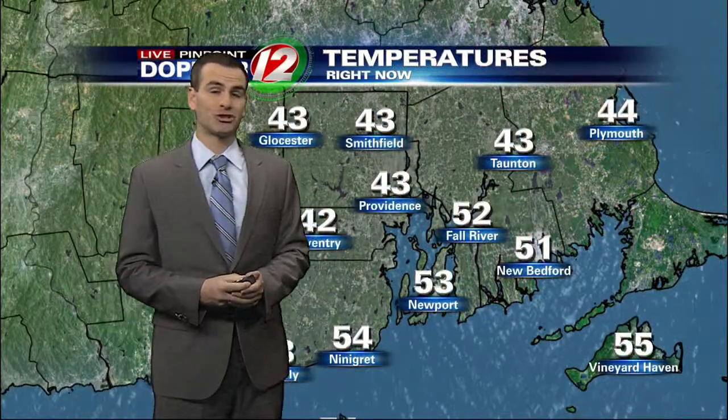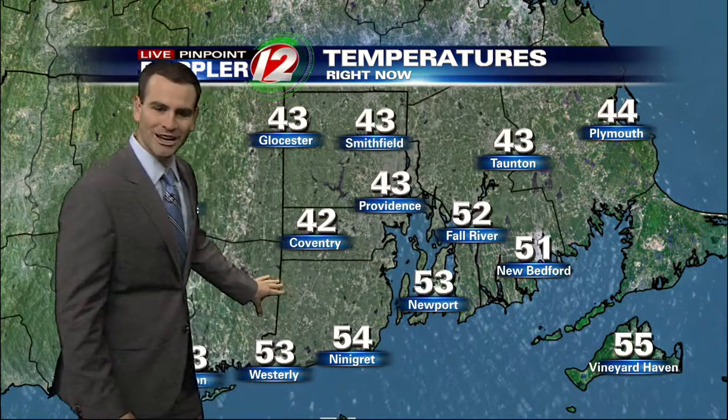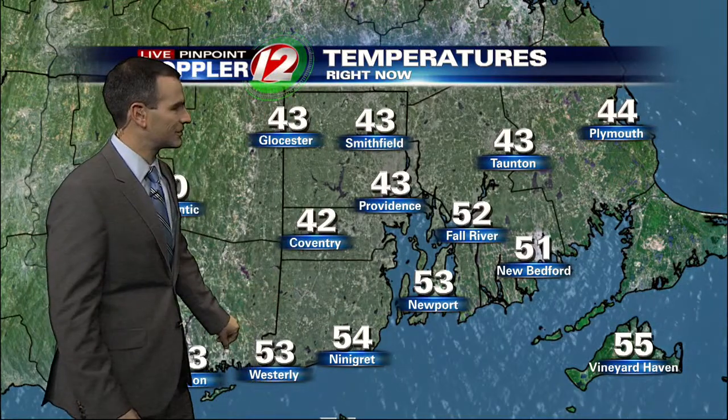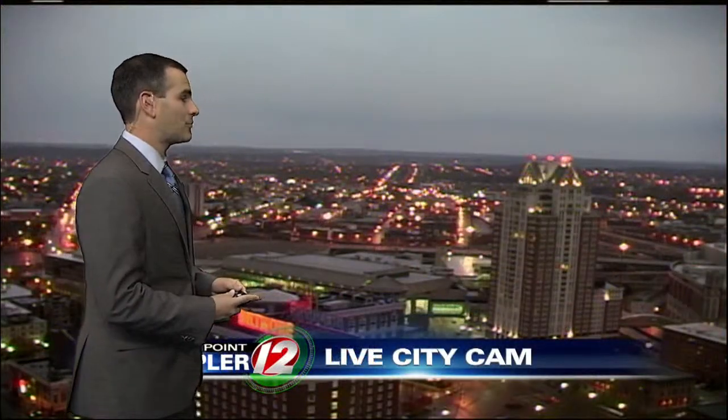As we look at our temperatures, just all over the place — we have low 40s in northern Rhode Island. How about mid-50s right now across the South Shore, with 53 in Westerly, 54 Ninigret, and Newport at 53 degrees. Outside on our city cam, you can see some of these damp roads, so just take it a little slow if you happen to be out early this morning.